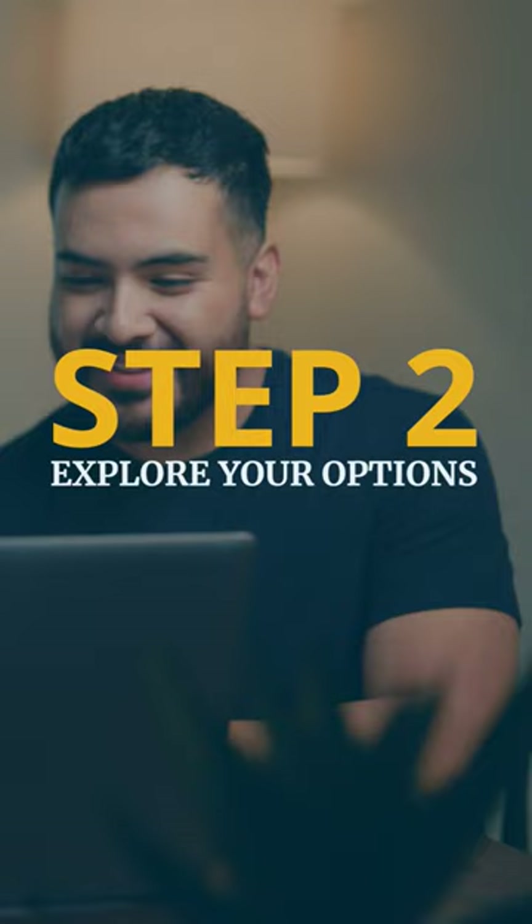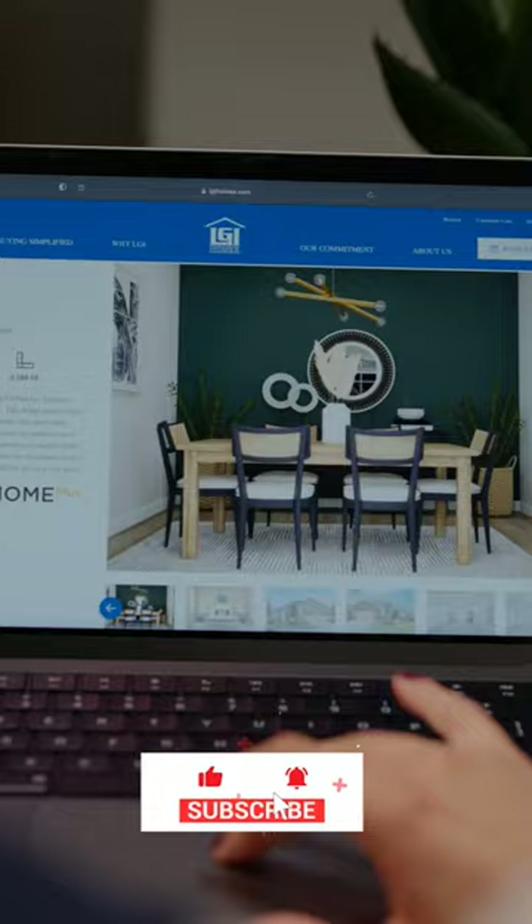Welcome to HomeSuite Homeowner, the ultimate guide to help you find and purchase your new home. The search for your dream home should be an exciting adventure. Once you've narrowed down your preferred area, it's time to start browsing homes that fit your style and budget.